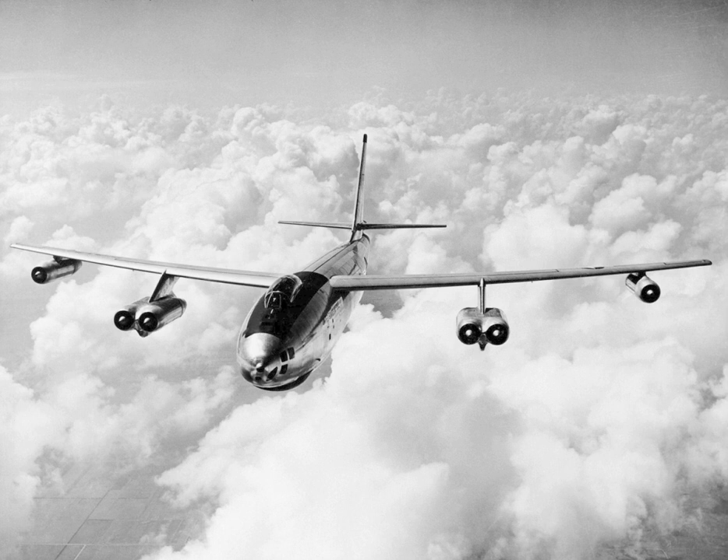The USAF was impatient to get their hands on as many B-47s as they could as quickly as possible, and signed up Lockheed and Douglas for additional production. Lockheed-built aircraft were designated with an 'LM' (Lockheed Marietta) suffix and Douglas-built aircraft given a 'DT' (Douglas Tulsa) suffix. Boeing production was designated by a 'BW' (Boeing-Wichita) suffix, except for the Seattle-built XB-47s and B-47As, which had a 'BOW' suffix.